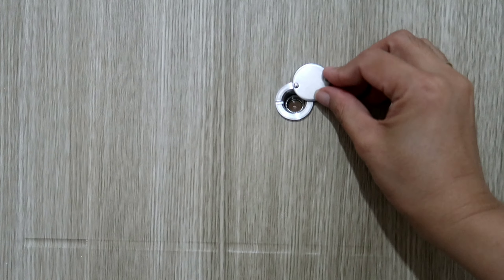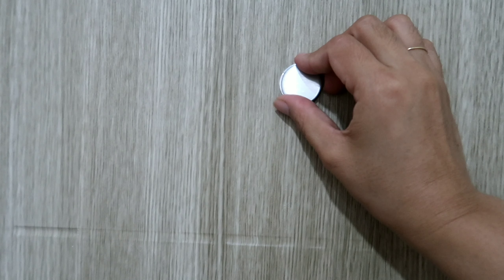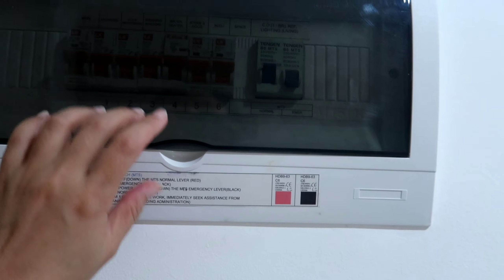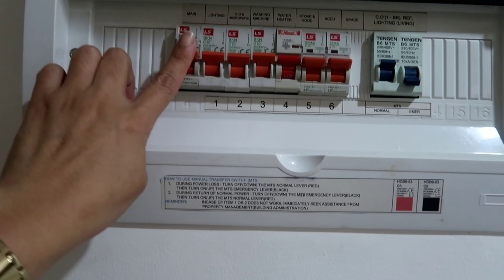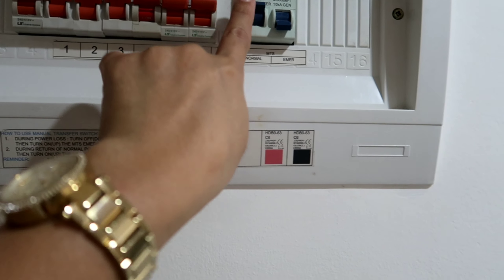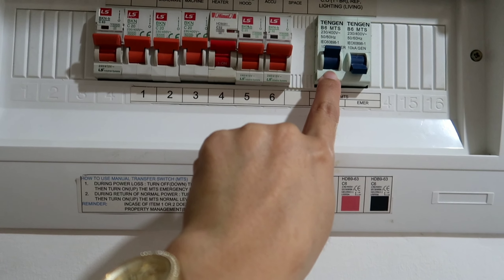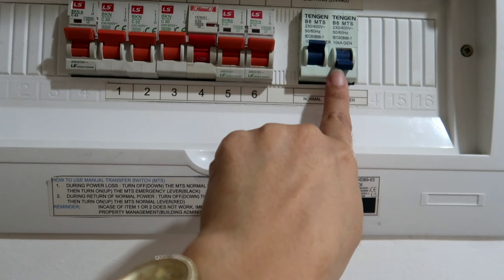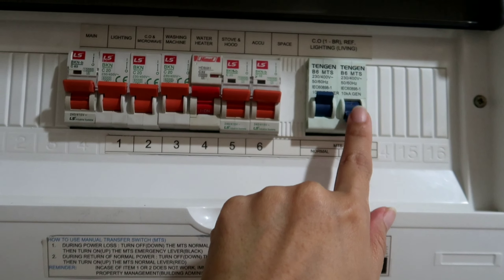Sa parehas din naman, meron din ditong silipan kapag meron kang bisita sa labas para makita mo sila. May intercom din dito. Ito yung breaker — iba yung breaker nila, iba yung kulay ng breaker. So ito yung pinaka main, tapos the rest of the breaker. Itataas mo ito para magka-ilaw dito sa living room. Unlike sa Shore 2 na itataas mo yung black. Ito emergency power po yan.